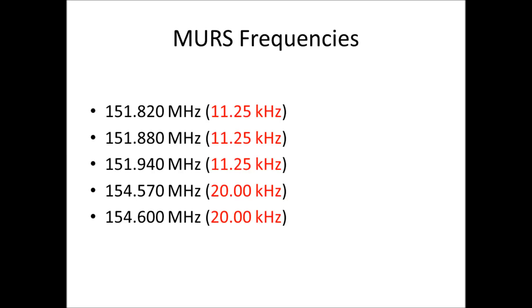The five MURS frequencies start at 151.820 MHz and the last one is up to 154.600 MHz. You'll notice in red there's a specifically assigned bandwidth or deviation permitted for each channel. The first three channels have 11.25 kHz deviation and the last two have 20 kHz. This doesn't match typical narrow band at 12.5 kHz or wide band at 25 kHz — MURS uses a non-standard deviation assignment.